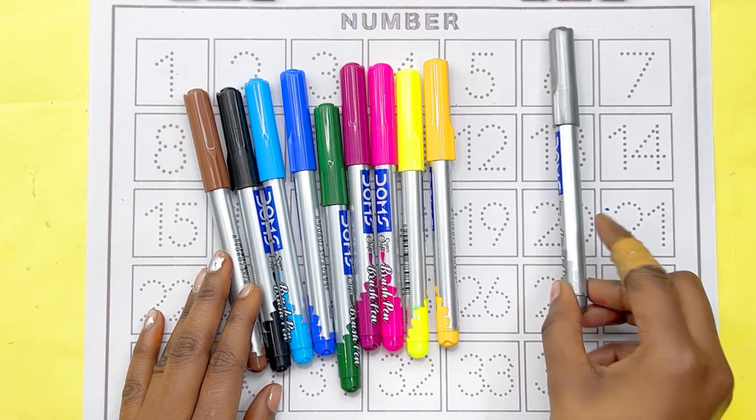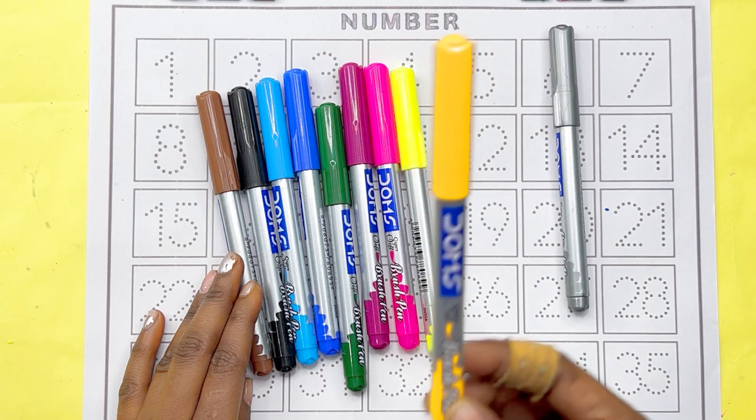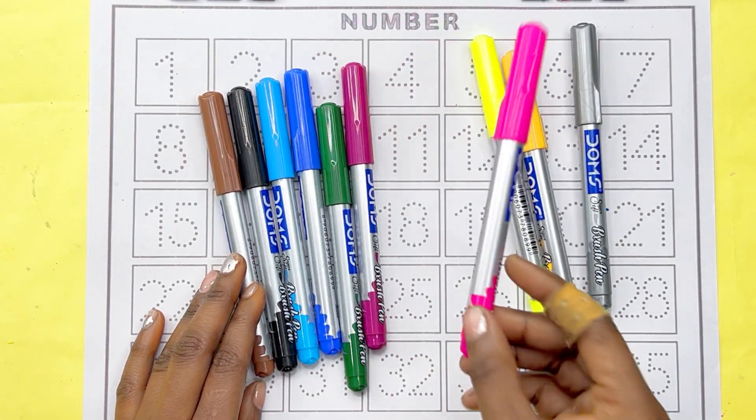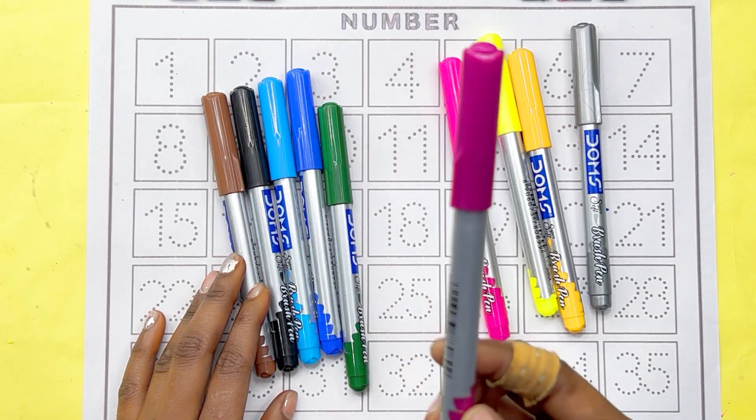Silver color. Yellow color. Lemon color. Pink color. Onion color.